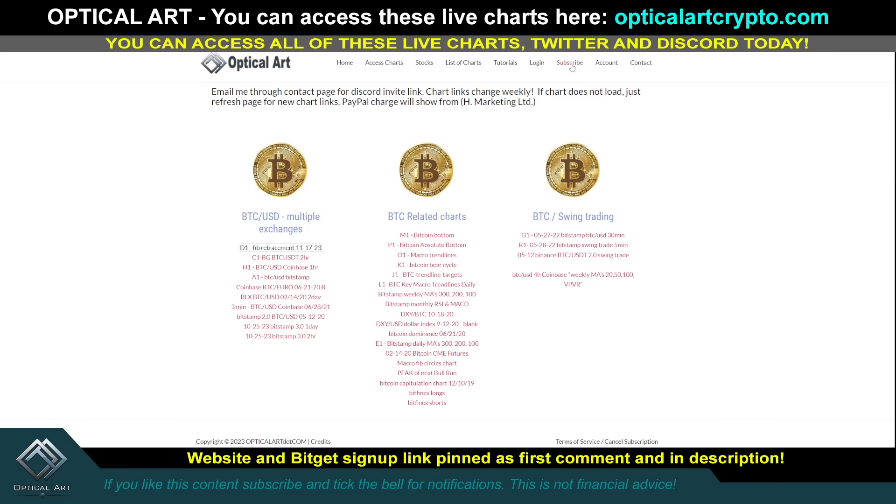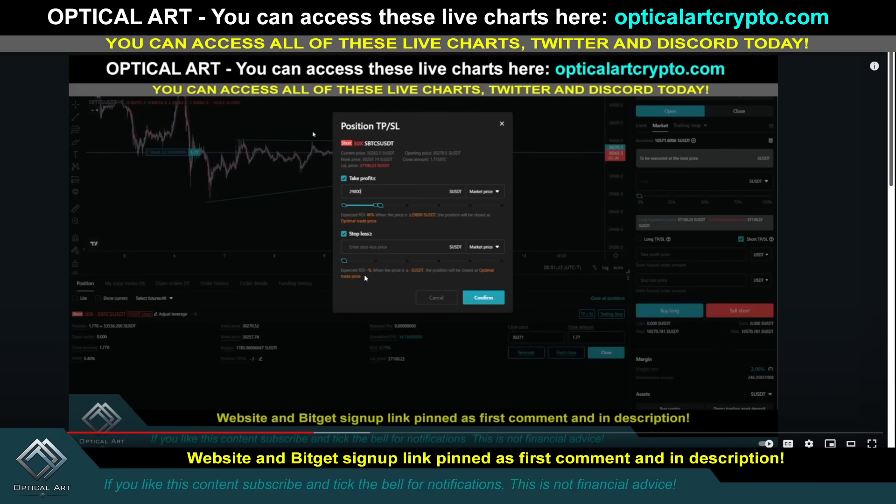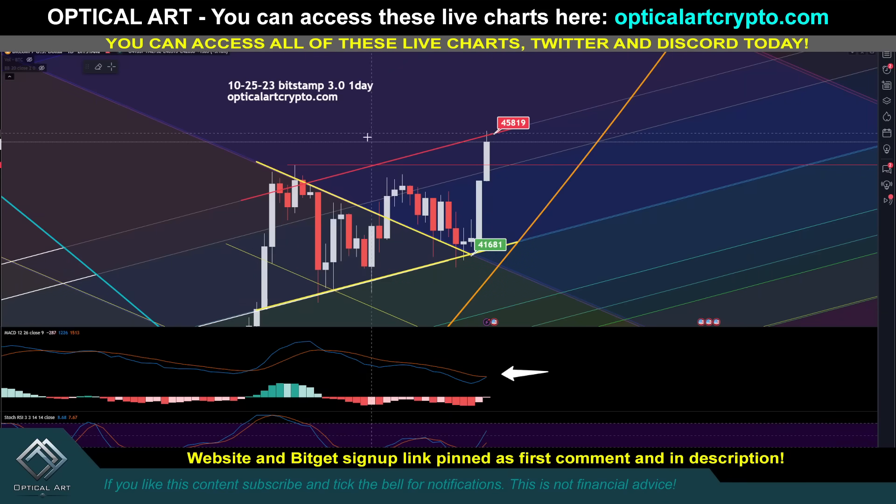If you want access to these live charts, the website is offercrypto.com — link's pinned to the first column description. Make sure you email me through the website if you want to get access to Discord. And if you want to sign up for BingX, BitGet, or CoinCatch, there's a link pinned to the first column description. Trade safe, trade smart.